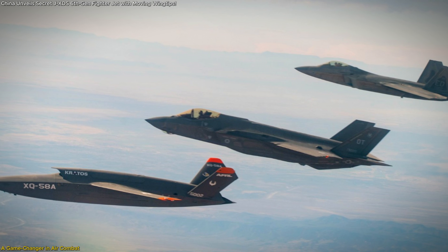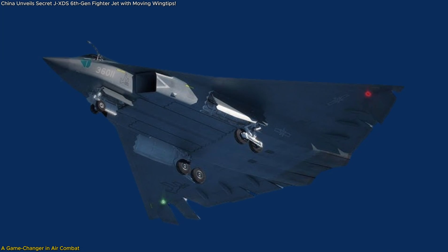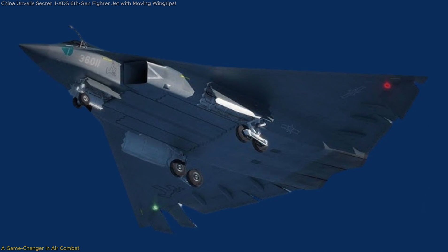But what does this mean for modern warfare? How does it compare to the U.S. and Europe's upcoming fighters? We'll break down why the JXDS is one of the most important military developments of our time.